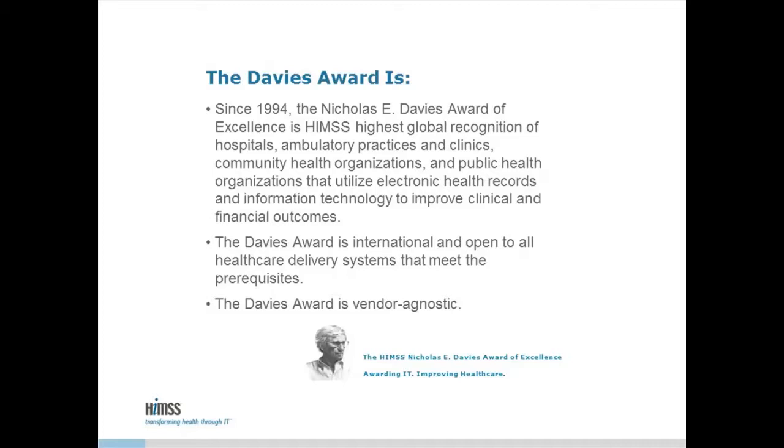The Davies Award recognizes outstanding achievement of organizations from around the world who have utilized health information and technology to improve patient outcomes and value. The Davies Award-winning use cases have been peer-reviewed to validate a sustainable, improved patient and distance outcomes, resulting from health information and technology-enabled care delivery. It's my pleasure to welcome our speaker for today's webinar, Dr. Rajiv Modak. Thank you for joining us, and you can begin when you're ready.